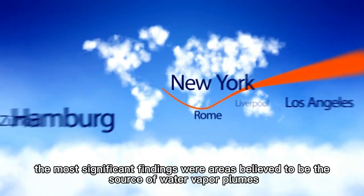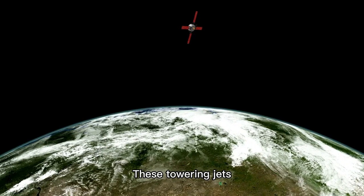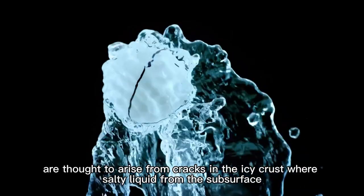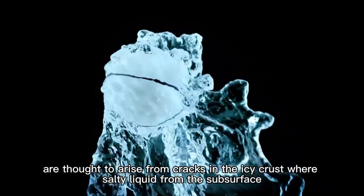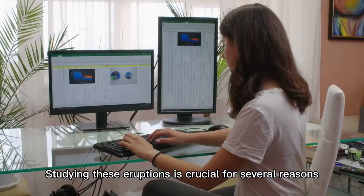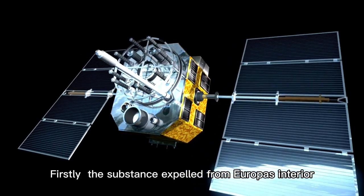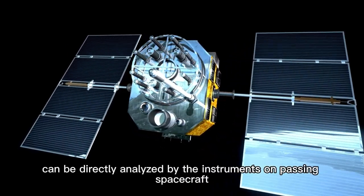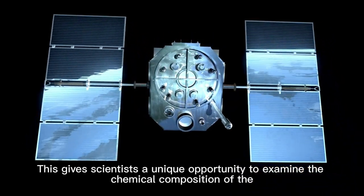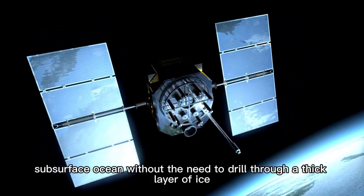The most significant findings were areas believed to be the source of water vapor plumes. These towering jets, shooting as high as 120 miles into space, are thought to arise from cracks in the icy crust where salty liquid from the subsurface ocean meets the near vacuum of space and quickly evaporates. Studying these eruptions is crucial — the substance expelled from Europa's interior can be directly analyzed by the instruments on passing spacecraft, giving scientists a unique opportunity to examine the chemical composition of the subsurface ocean without the need to drill through a thick layer of ice.